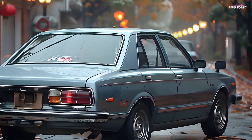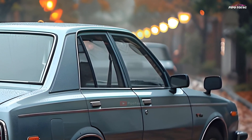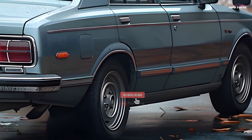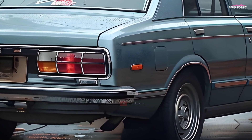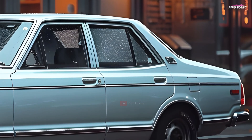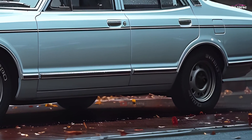Now, let us discuss performance. The Corolla DXKE70 was more than just a good-looking car — it was also a powerful vehicle. With its dependable engine and good handling, it provided a driving experience that aficionados still value today. It's no surprise that these vehicles are in high demand among collectors around the world.